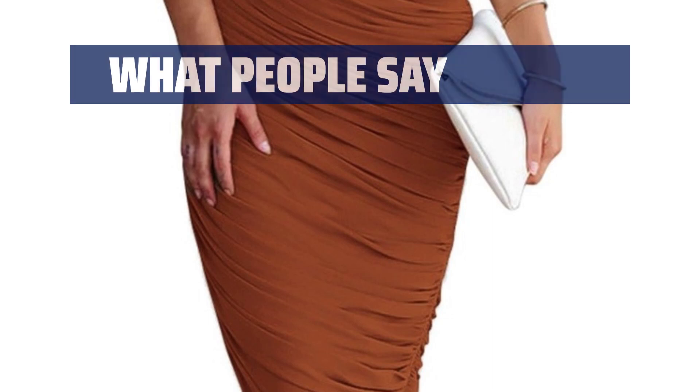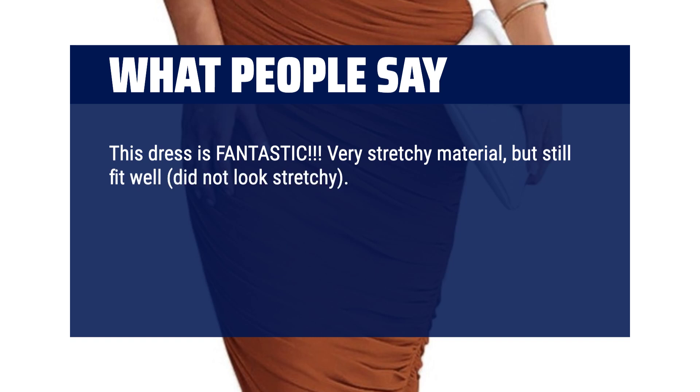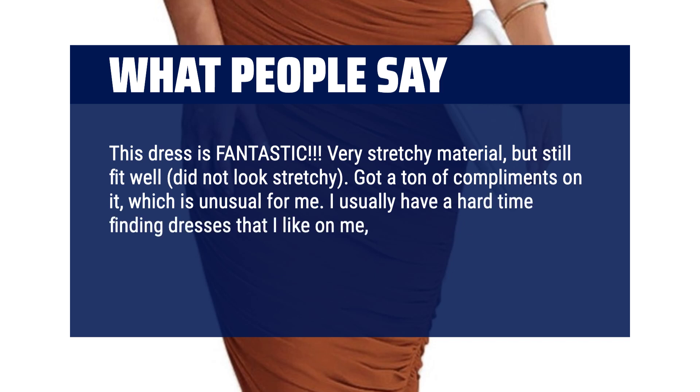What people say: this dress is fantastic — very stretchy material, but still fit well, did not look stretchy. Got a ton of compliments on it, which is unusual for me. I usually have a hard time finding dresses that I like on me, so for this to fit nicely and get compliments — winner winner.